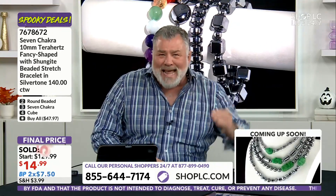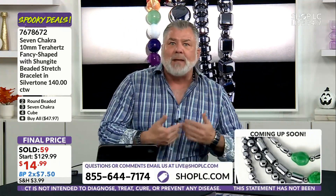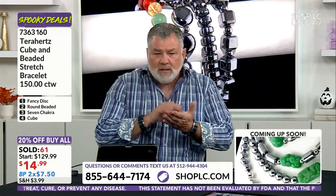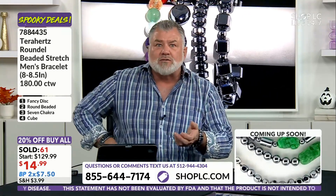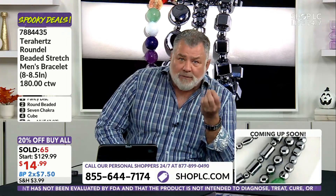I used to only wear my Rolex, one ring, and a gold chain with a medallion — that's all I ever wore. Now I wear this every day, everywhere. People ask me about it almost daily: 'What is that bracelet? I like it.' And so many people literally open their phone and look up Shop OC and start ordering it because they want to try it.